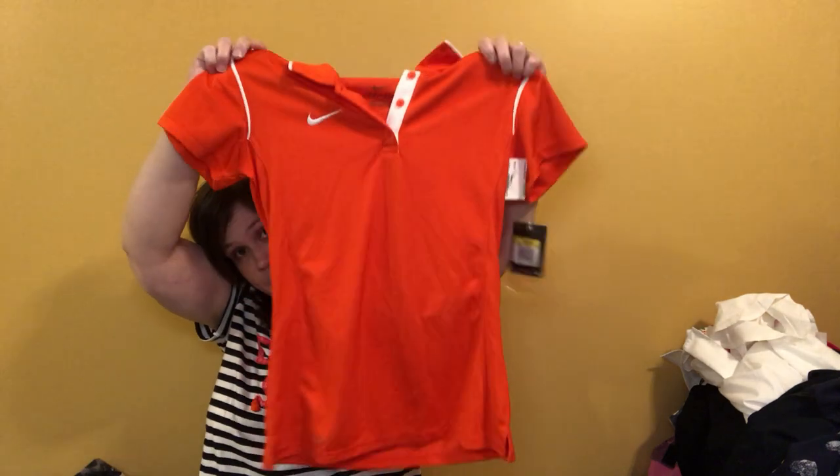This is a new-with-tags Nike Dri-Fit women's orange polo. Sorry — need to button it up a little bit. There you go.